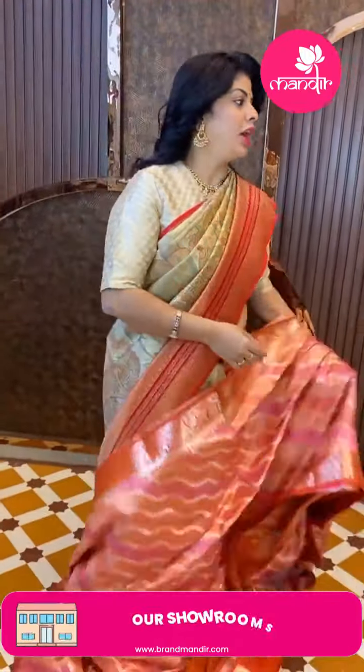For more collections, do log on to our website: www.brandmandir.com.